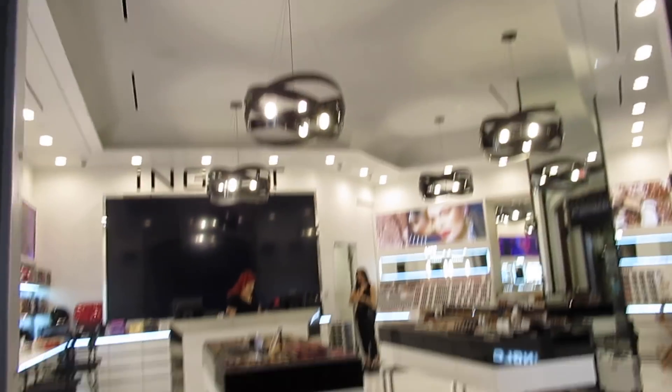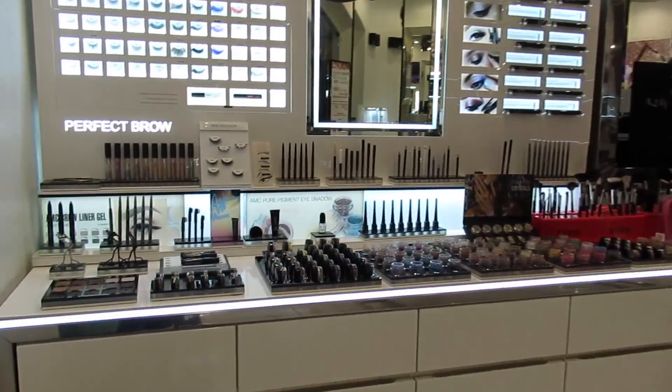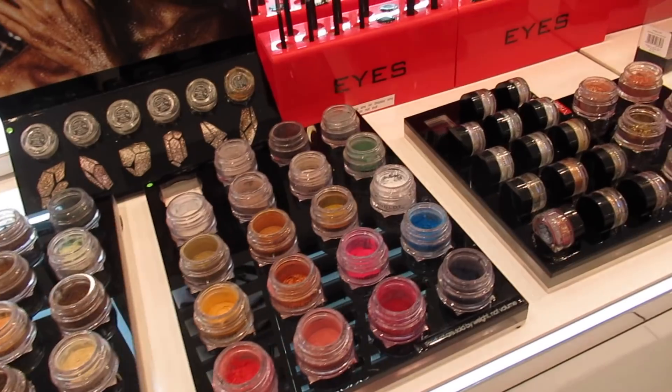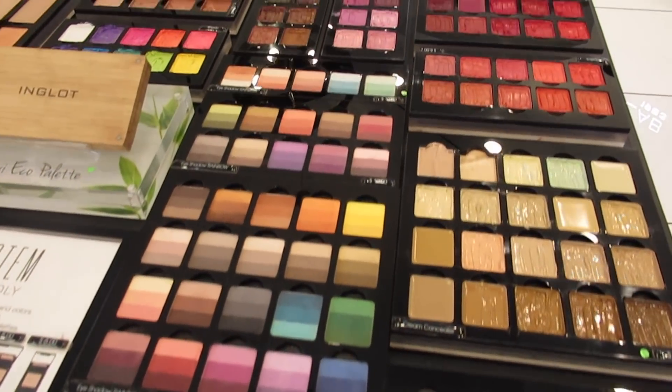Oh look, I found an Inglot! I did not know they had an Inglot here, that's kind of cool.